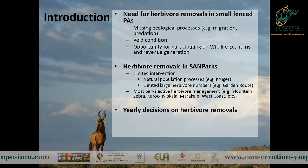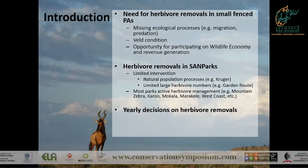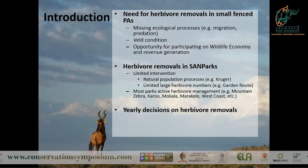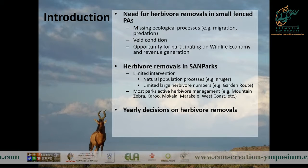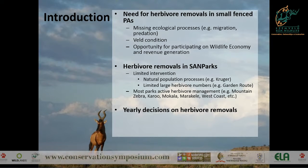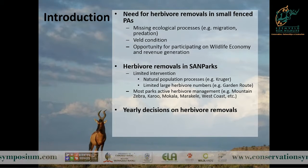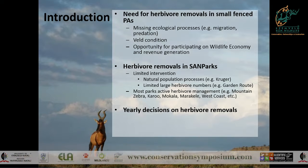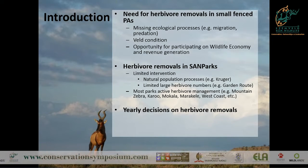In terms of herbivore removals in SANParks, we've got our large, what we call processed parks like Kruger and the Kalahari, where predation and migration are still to some degree intact, so we do minimal herbivore interventions there. We also have parks without many large mammals - we don't need to intensively remove the one elephant in the Garden Route National Park. But most of our parks need actively managed herbivore numbers. Each park every year writes a proposal that goes to the Wildlife Management Committee - it's a bit like our own little CITES - where they approve or ask for more information on herbivore management, including removals and reintroductions.